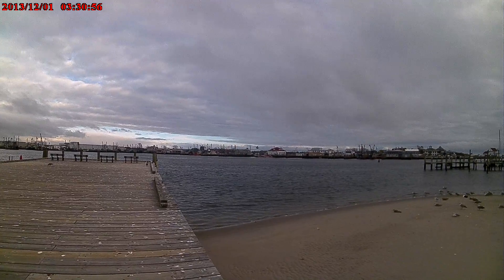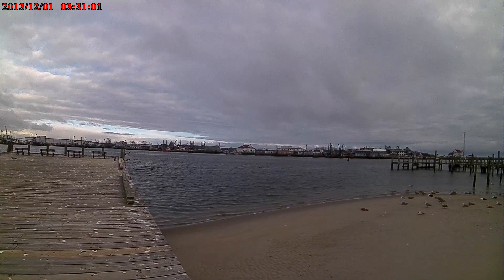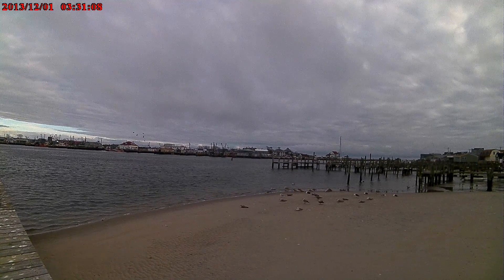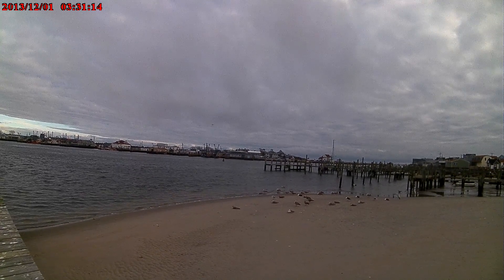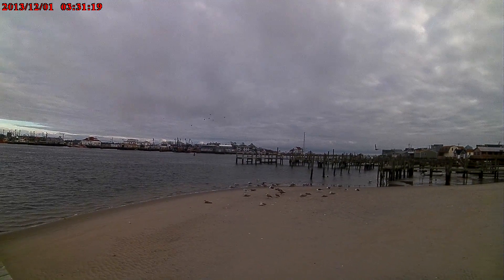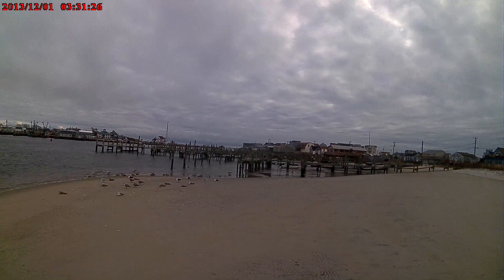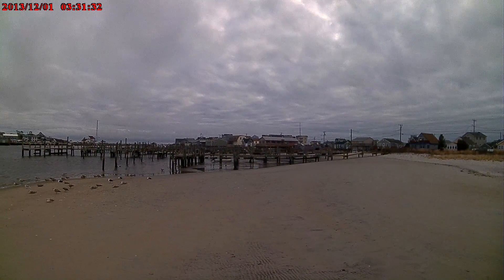That's the Coast Guard station right straight over there. Over here, the building with the blue stripe and the round portholes on it — that's George's Restaurant, a famous restaurant that's been here for 50 or 60 years or so. You can see all the rest of the docks here are empty. It's wintertime, and this place is all abuzz during the summertime.